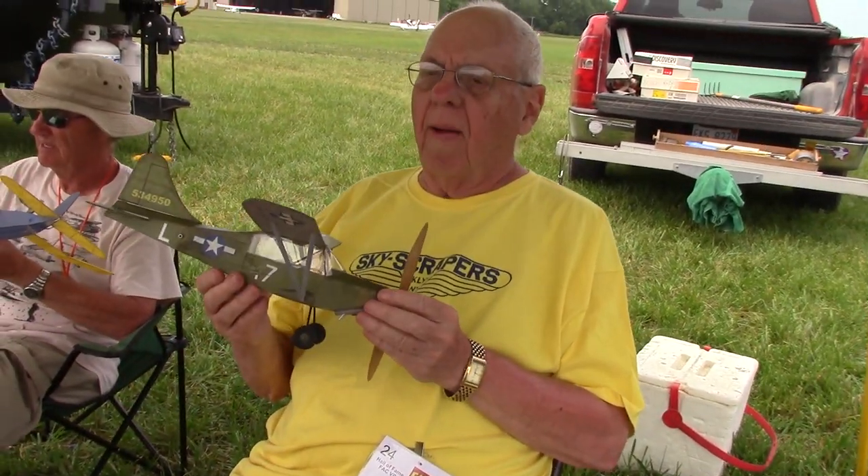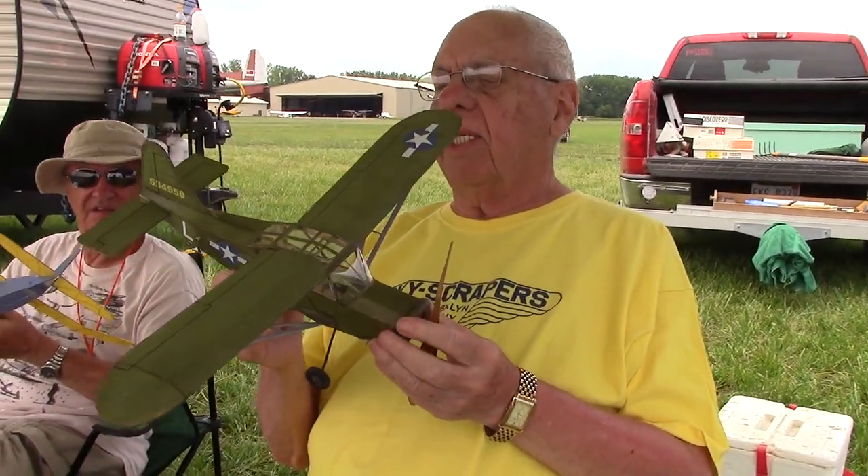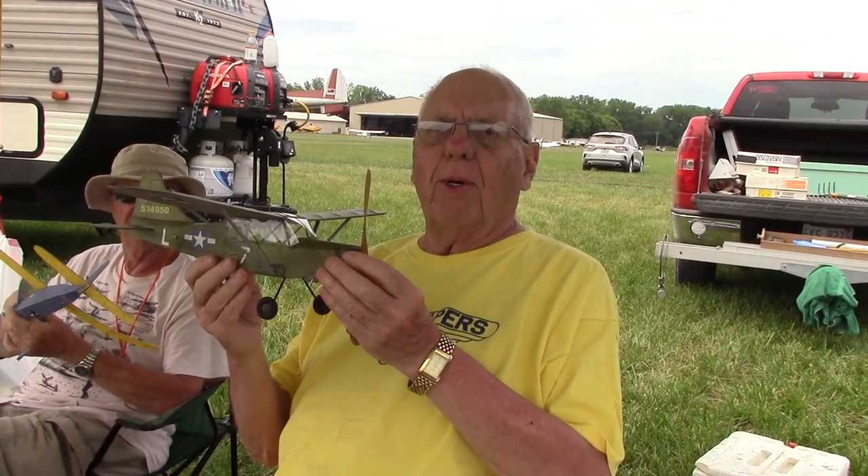I'm Mike Walshands from Ferndale, Michigan, just north of Detroit. And this is a Mike Nasease-designed Stinson L5 Sentinel. That's going to fly in simple scale, because it's a simple airplane and I'm a simple old guy.